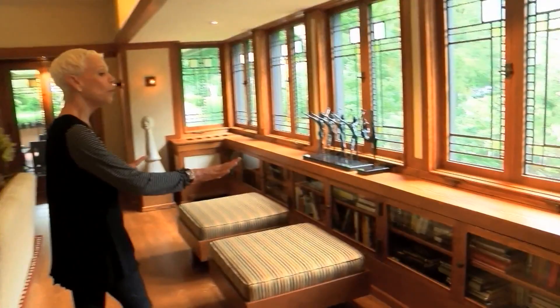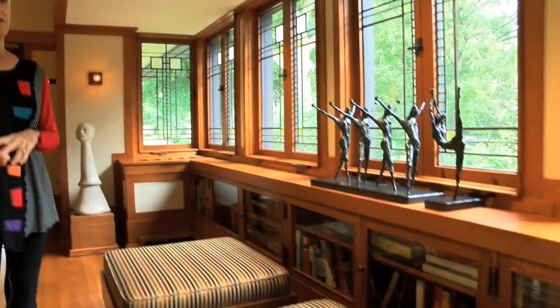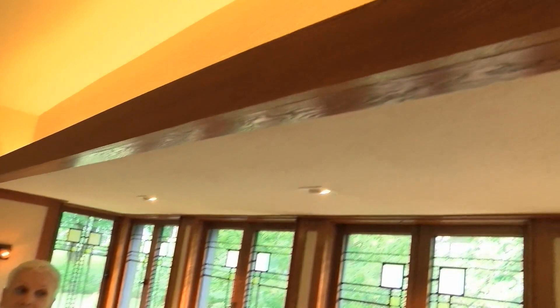We'll come in here and take a look at the bookshelves in the living room. These were built-ins. Frank was the first to do built-ins. He was also the first to do recessed lighting and indirect lighting, which you'll see here. All these sconces are original to the house, but back then in 1908, the highest wattage you could get for a light bulb was eight watts.